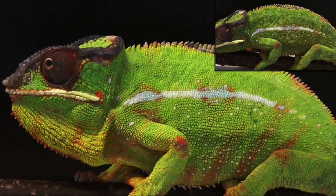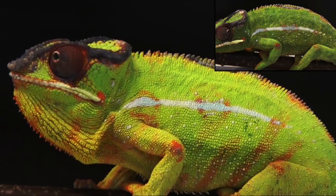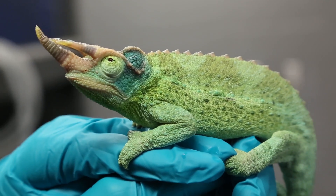This combination and process make chameleons unique among their color-changing brethren. But looking at these spectacular animals, their distinctiveness hardly comes as a surprise.